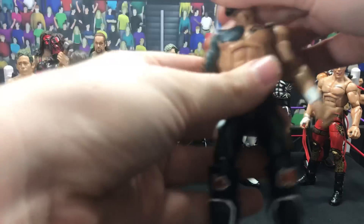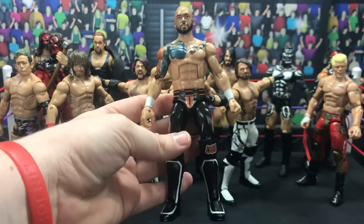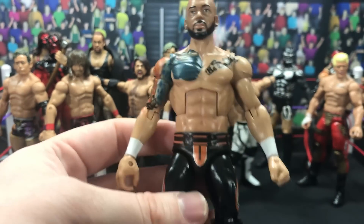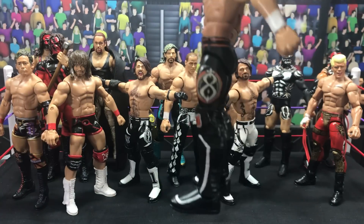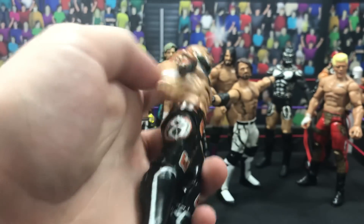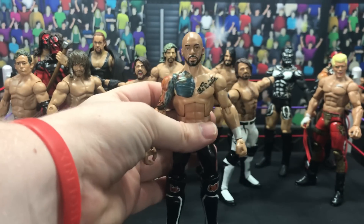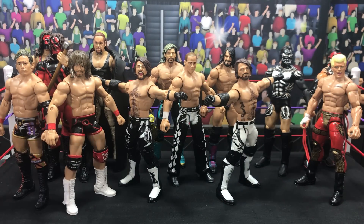Next up we have a custom made by Jesus Customs, also known as Jesus Smooth on here. He did the chest tattoo and all that, and then he did the attire for me — it's very nice. Love this figure. So glad that he is the North American Champion, even though Adam Cole was a great one. But Adam Cole will move on — so yeah, we got Ricochet made by Jesus Customs.